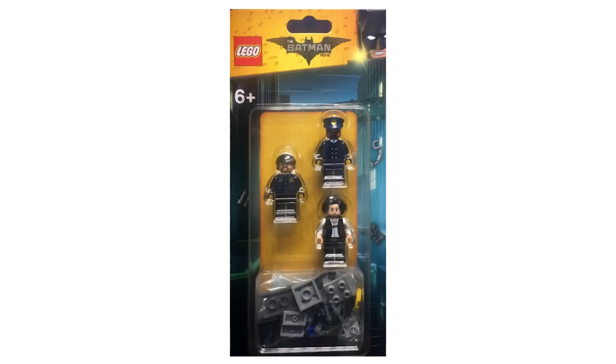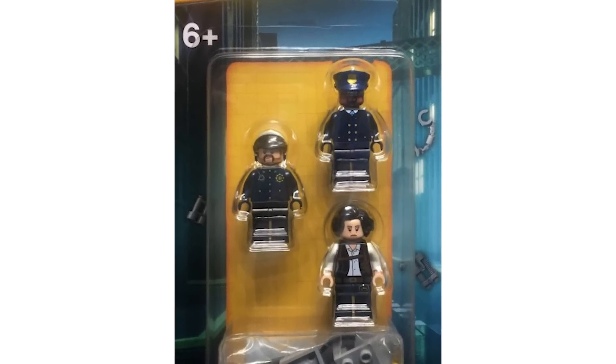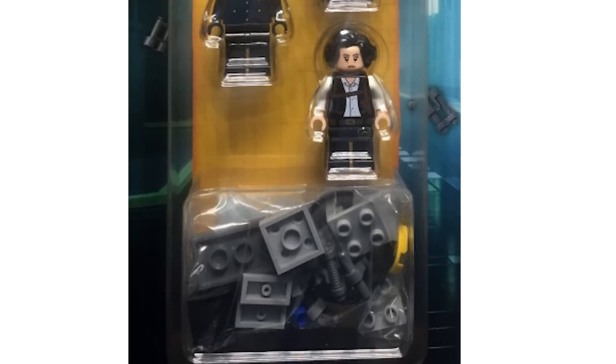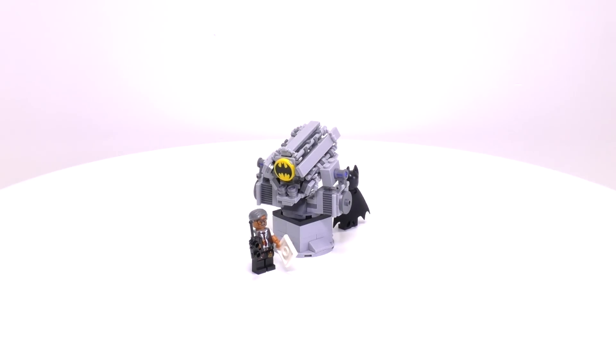Also this week, more LEGO Batman movie stuff was discovered — a battle pack from the LEGO Batman movie with a couple of exclusive figures, including a new Chief O'Hara and a couple of LEGO Batman movie police officers with the bad cop helmet. The build comes with a much smaller bat signal if you didn't get the other poly bag. I did make a little bat signal myself — it's a custom build that shoots out its own signal. It came out yesterday, so I'll leave a link if you want to check out that episode.